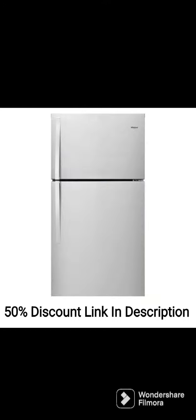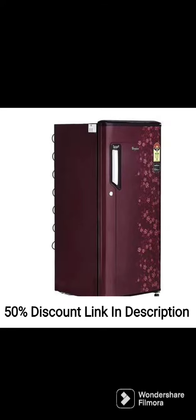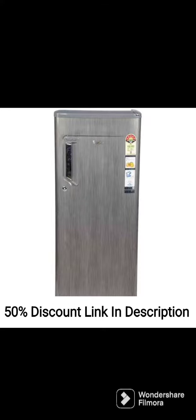The double-door design makes it easy to access the fridge and freezer compartments separately, and the shelves and door racks are adjustable, allowing for easy organization and customization of storage space.